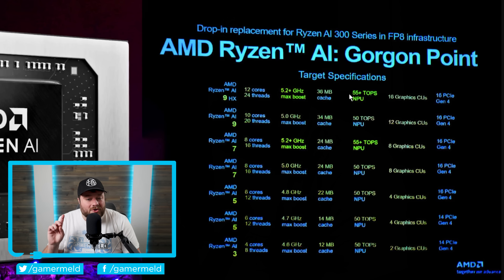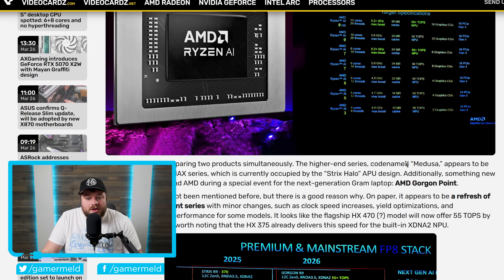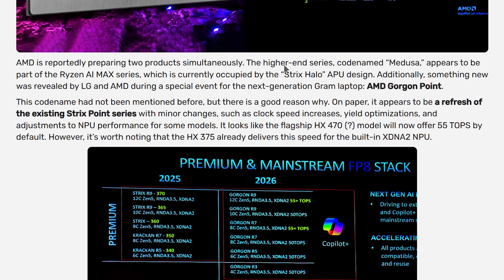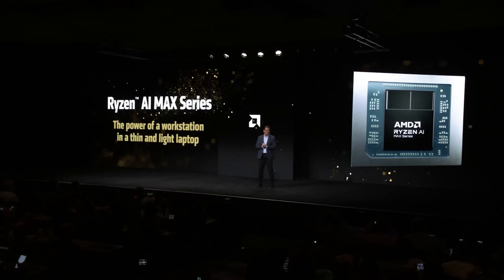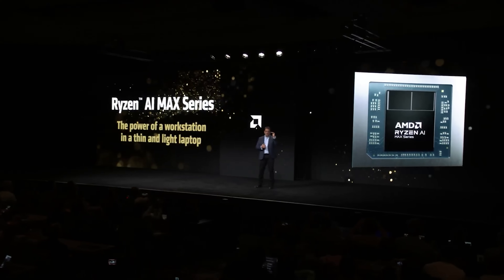So Gorgon Point is not all that exciting, but Medusa is. It's not the specs — we don't really have that information yet — but as you can see here, the higher-end series codenamed Medusa appears to be part of the Ryzen AI Max series. Remember, that's the APUs with those monster integrated GPUs, up to 40 CUs.